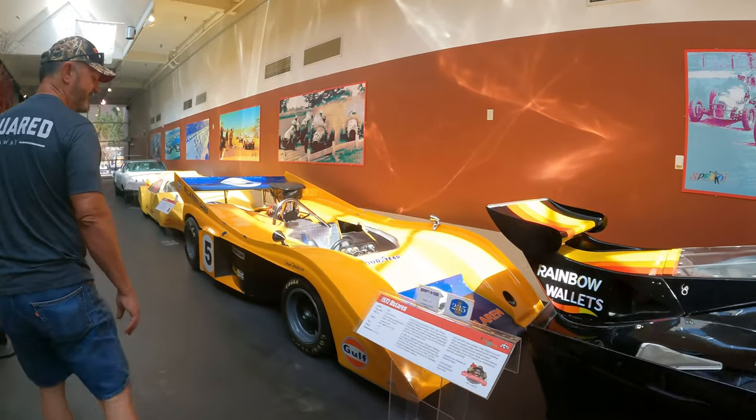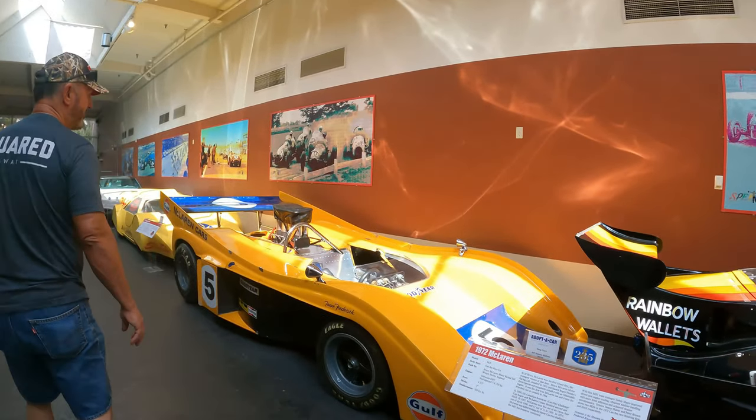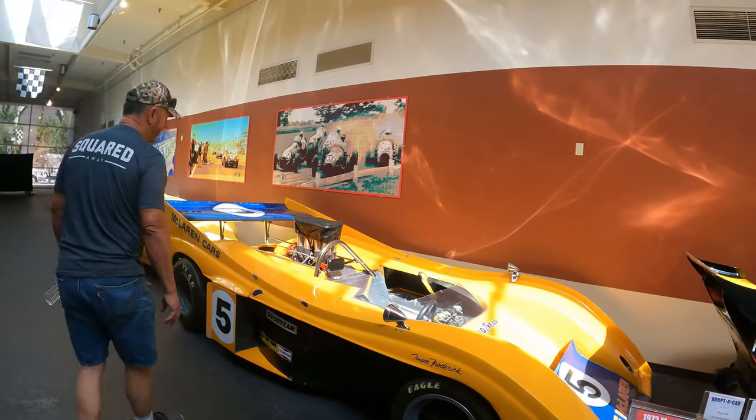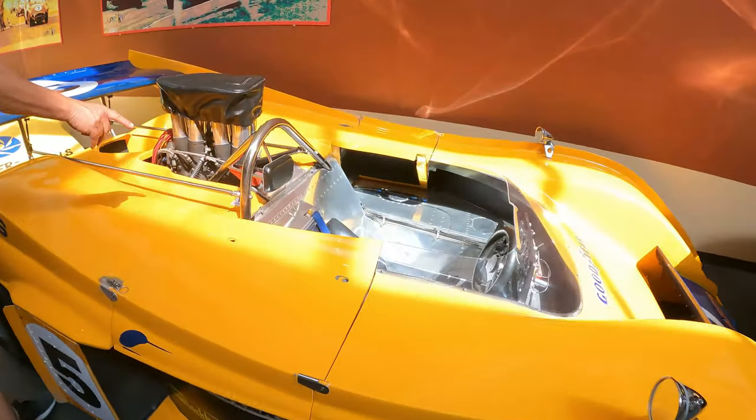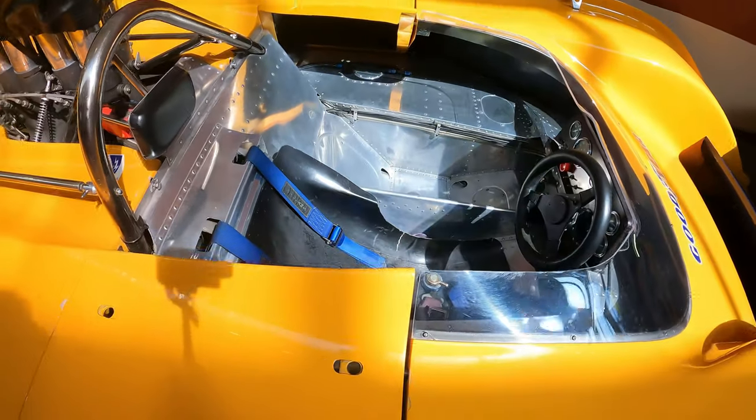1972 McLaren, Bruce McLaren Motor Racing. Get a look at how rustic inside here it is — these guys were sitting in here for hundreds of miles racing this car.